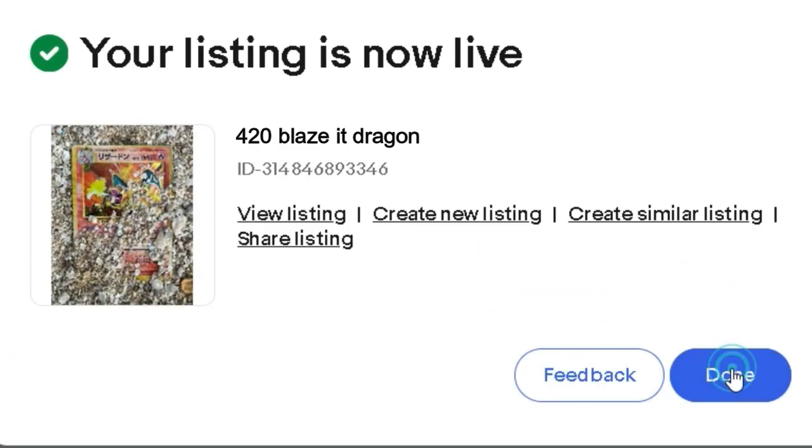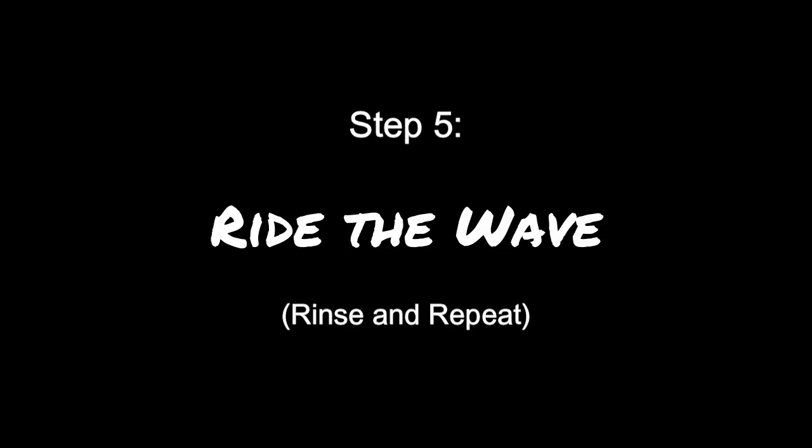You successfully listed your first card. Step 5: Ride the Wave. Well, there you have it. Now that you have a prodigious understanding of how to make money in the Pokemon market, it's time to hang ten and ride those waves. If you enjoyed this content, like and subscribe for more. And until next time, my dudes — peace out! God bless you!